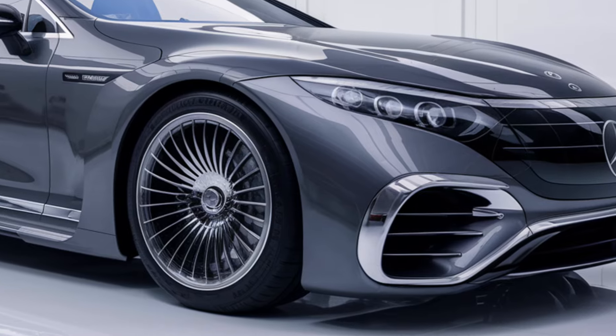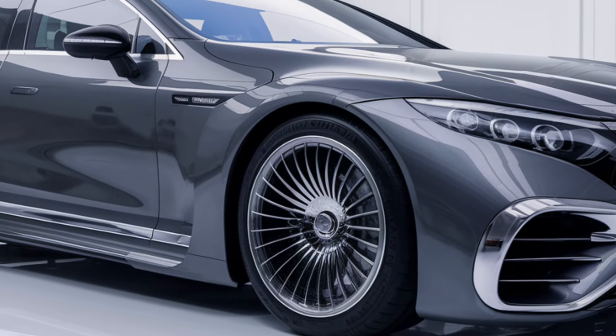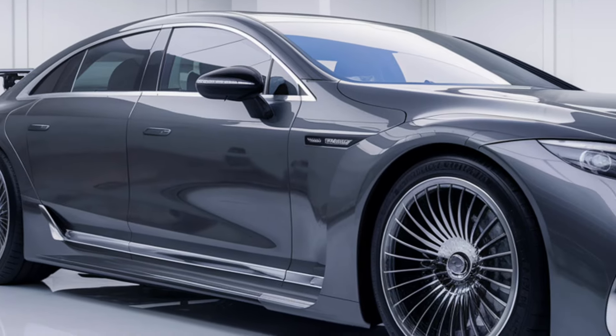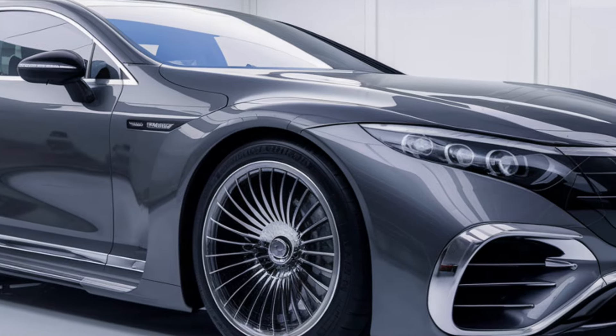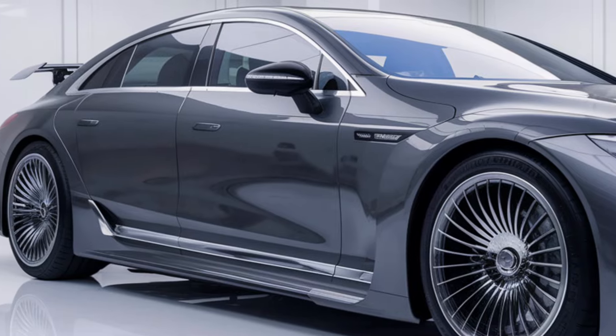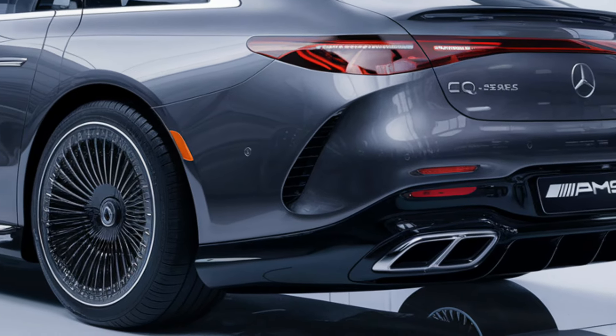The 2025 Mercedes-Benz EQ series continues to push boundaries in luxury and electric mobility. This lineup includes several models such as the EQS, EQE, and EQB, designed to meet different market needs.